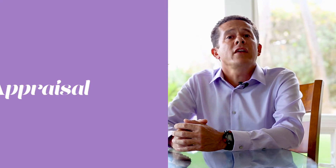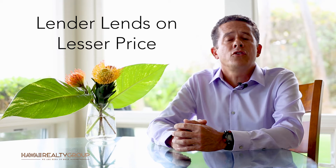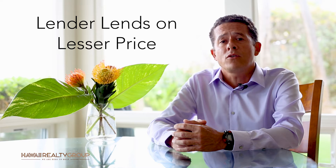One issue that commonly arises during a transaction is the appraisal. A lender will lend on the lesser of the two — either the agreed-to sales price or what the appraisal amount comes in at.